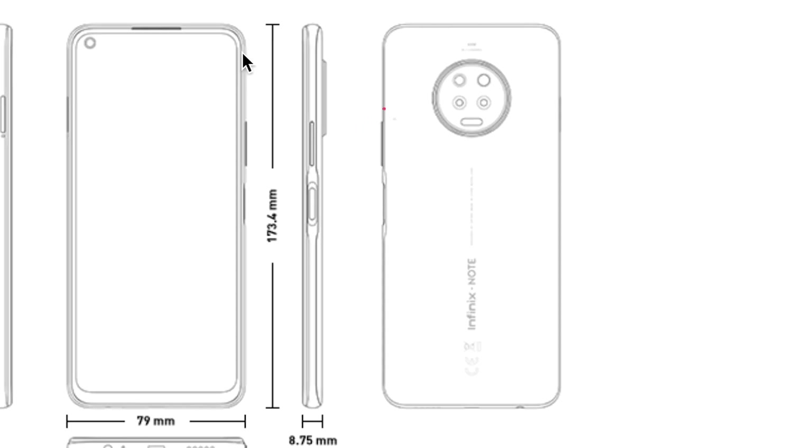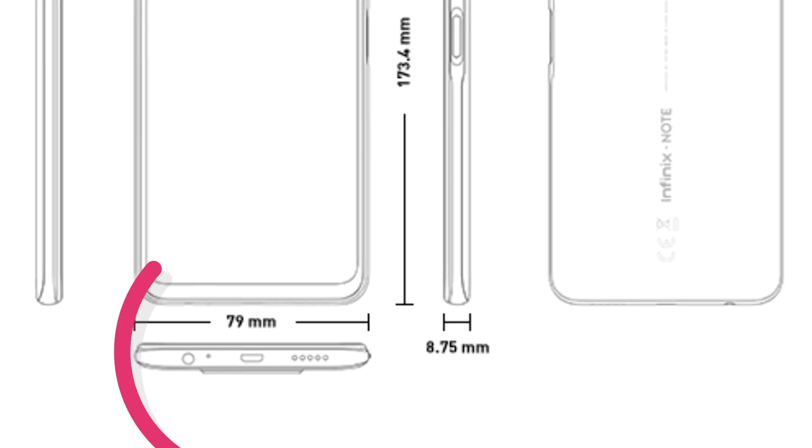Still on the right side, there are volume keys just above the power button. On the left side is a dual SIM and memory card tray with support for dual 4G LTE SIMs. At the bottom edge you'll find the microphone hole, headphone jack, speaker grill, and a micro USB port with OTG support and 18W fast charging.